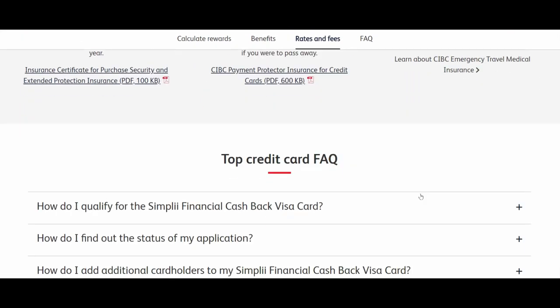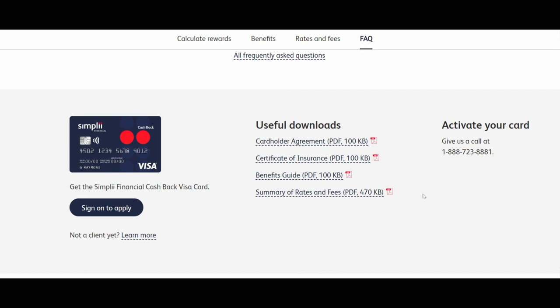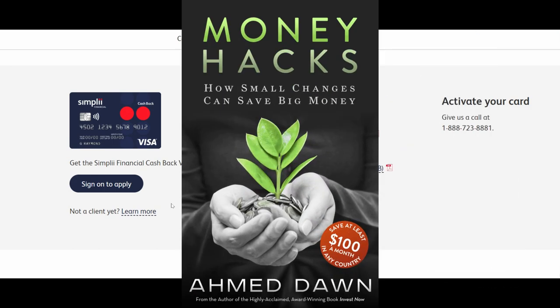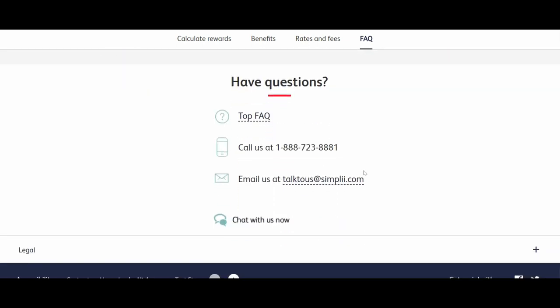Looking at how to get this card: in order to get it, you actually have to already be a Simply Financial customer. If you do not have a Simply Financial account, you are not able to get this card. It is designed only for Simply Financial customers. If you want this card but don't have an account, you can sign up for one first.